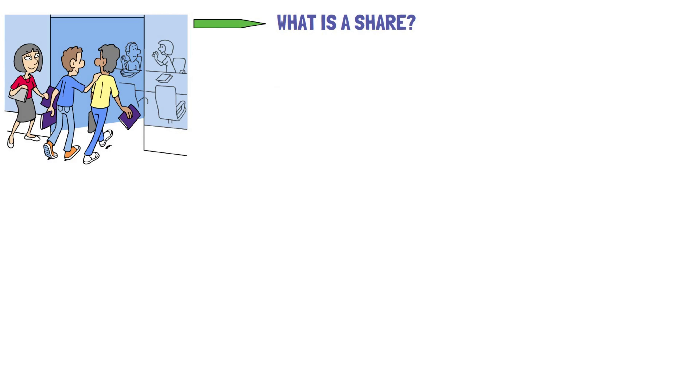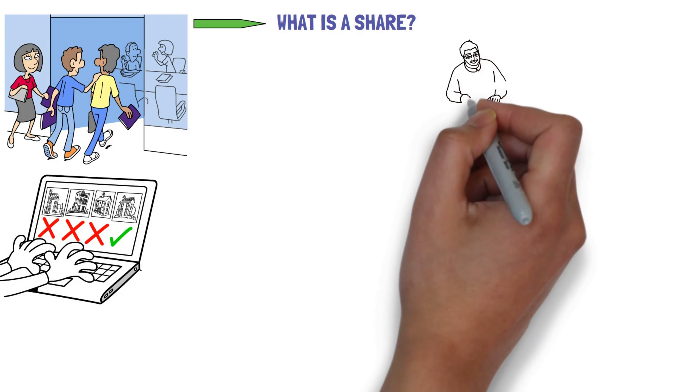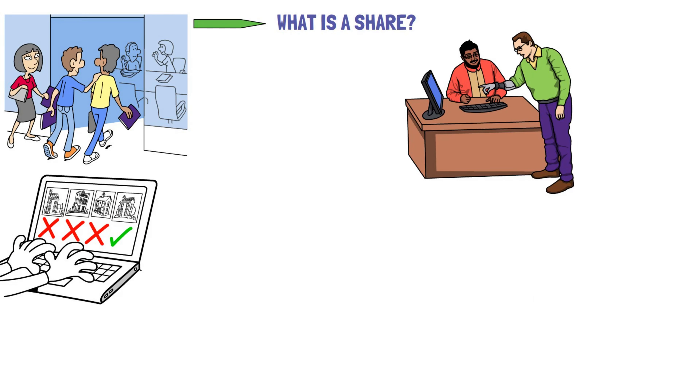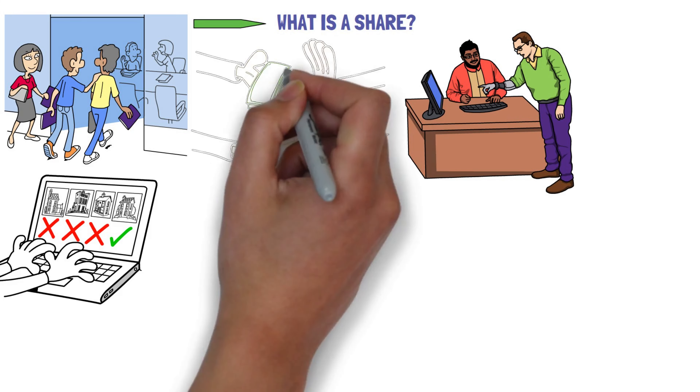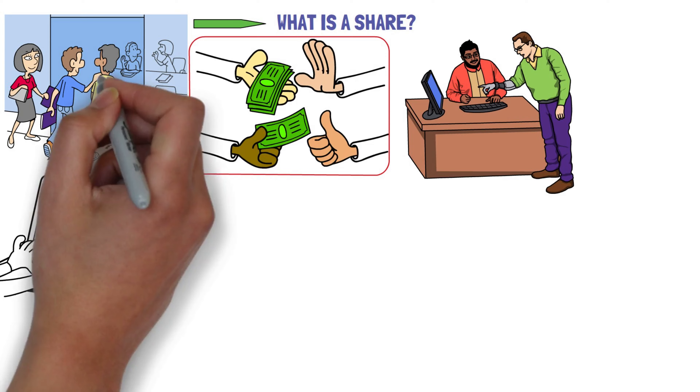What is a share? Shares are like little pieces of a company that people can buy or sell. When you own shares, you own a small part of that company. Businesses make shares so they can get money from investors, and this money helps the company grow and do better.